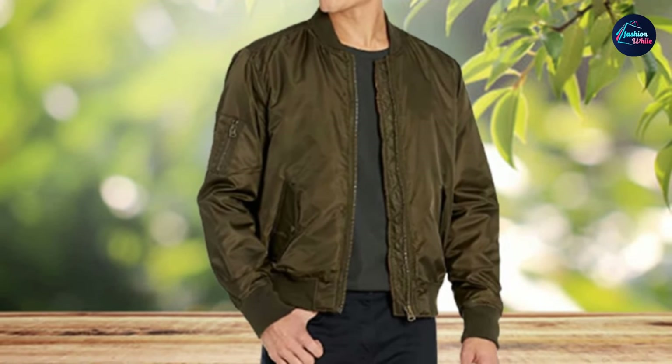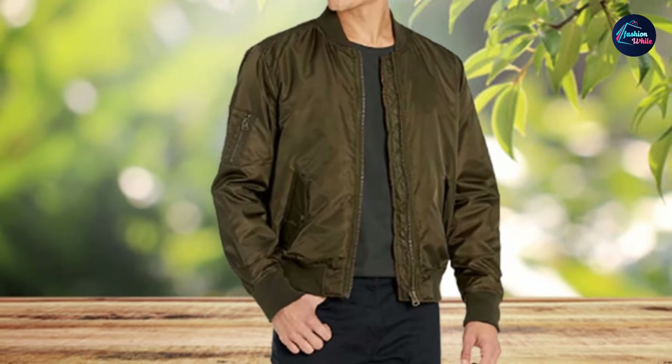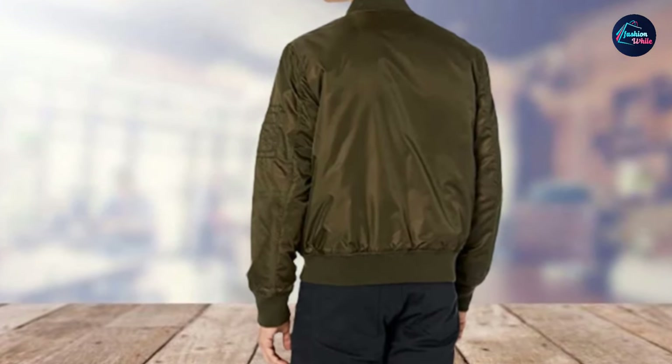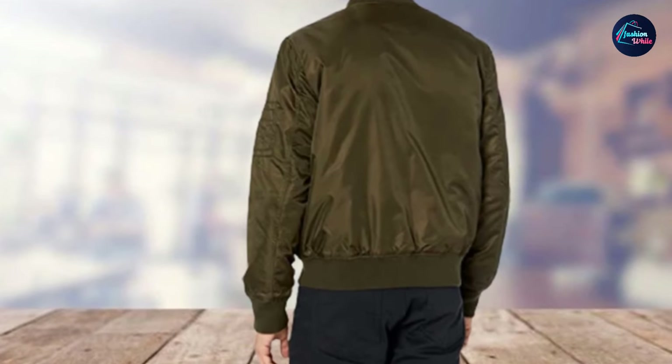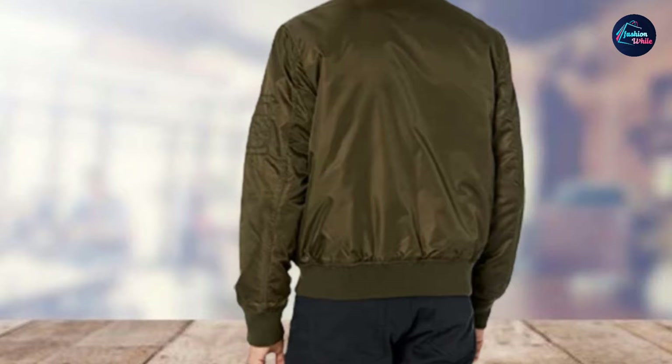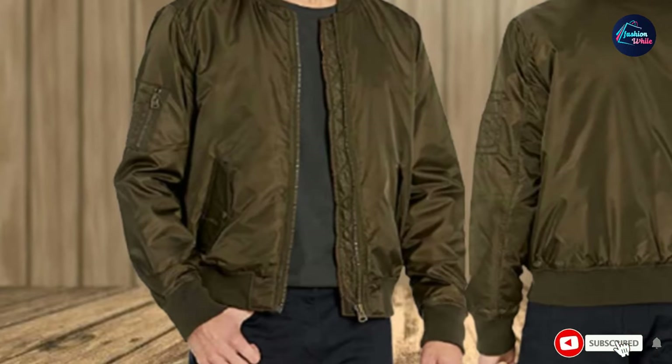It also has a cool detailed pocket with a zipper closure on the left arm. This jacket was a strong contender to be our best-choice product — it's durable, well-fitted, and has tons of style. If you want a beautifully made aviator jacket without any bright colors or patches, this is the one for you.